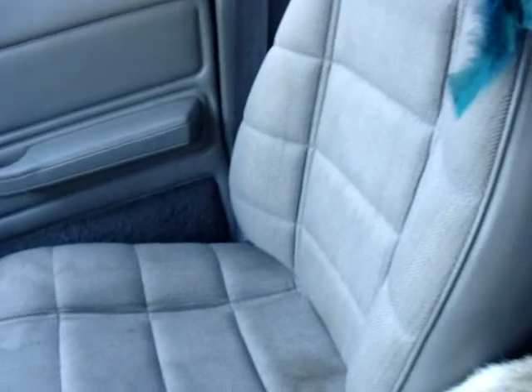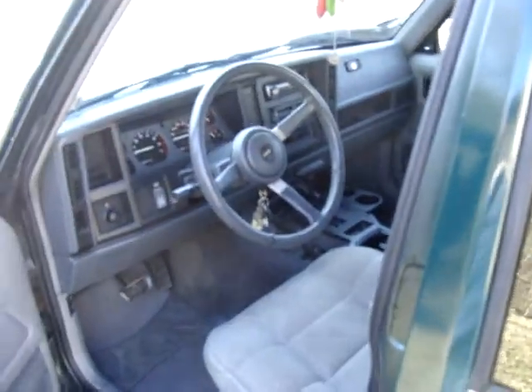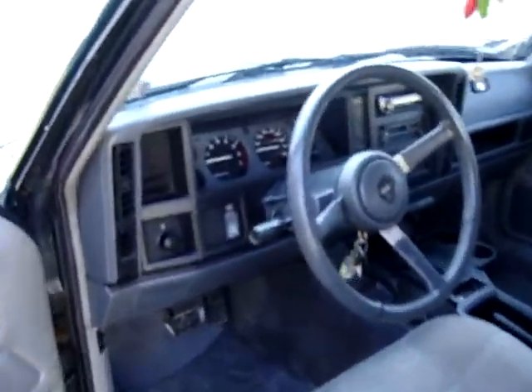I cleaned it up inside too — I washed all the doors down. I still need to scrub all the seats; they still have stuff on them. I need to do the headliner too, and I'm probably going to try to do that myself. Looks pretty good inside now though — it was real dirty.